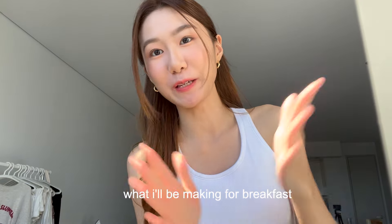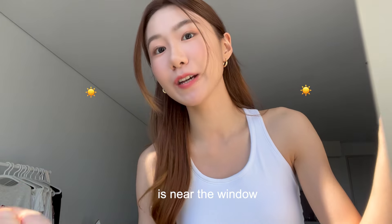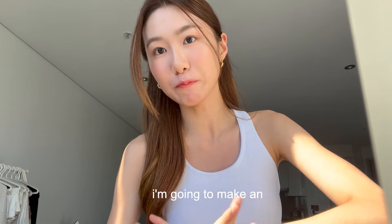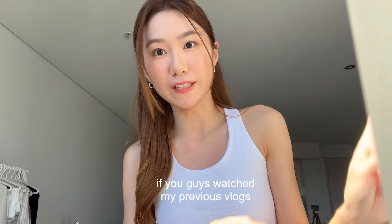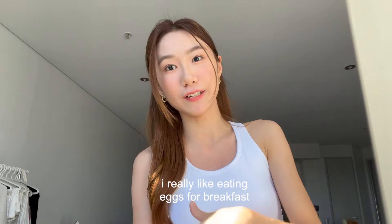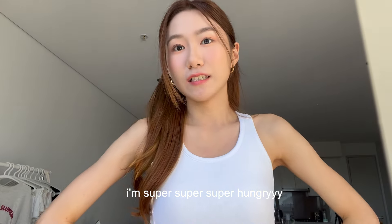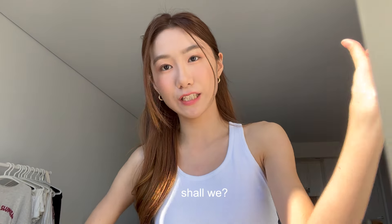I'm just going to tell you guys what I've been making for breakfast because the lighting is best here near the window — it's a bit dark over at my kitchen. So for breakfast today, I'm going to make an egg mayo sandwich. If you guys have watched my previous vlogs, you can probably tell that I really like eating eggs for breakfast. I'm super, super hungry. Let's get going, shall we?